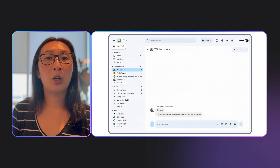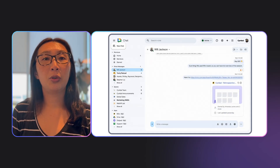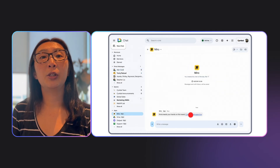Third, link previews — or what we call unfurls. When you share a Miro board link in chat, it doesn't just sit there as a blue hyperlink. It automatically unfurls into a visual preview. Your team can see what the board is, who owns it, when it was last updated, and a thumbnail of the content. They get context before they click, which means they can decide: is this the right board? Do I need to look at this now? This transforms how you share work. Instead of 'hey, here's a link, go check it out' — which creates ambiguity — you're sharing contextualized information. It's visual, it's informative, it's immediate.